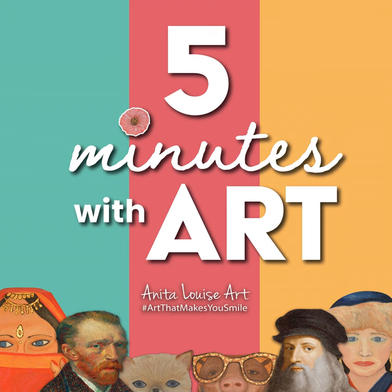This is Anita from Five Minutes with Art. Thank you so much for listening. We really do appreciate you joining with us for five minutes each week to learn a bit more about art. Thank you for your time and being part of our community. And thank you very much to Rico for helping to put all of this together.